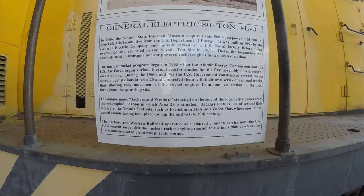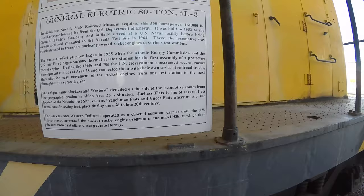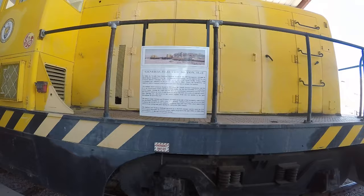The unique name — 'Jackass and Westerns' — is stenciled on the side. The locomotive name came from the location: Area 25. Jackass Flats is one of several flats, along with Yucca Flats. So it was a common carrier. They suspended their nuclear rocket engine program in the mid-80s, and it sat idle and was put in storage.